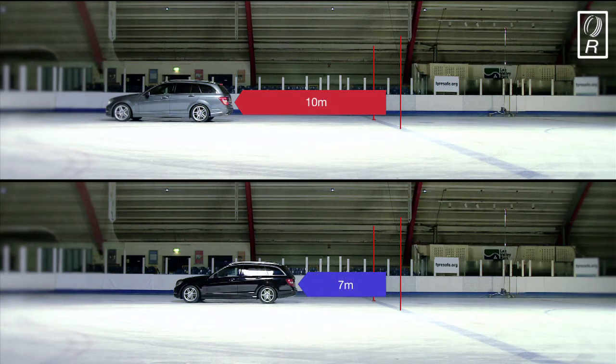And remember, this was at just 15 miles per hour. Imagine the difference in potential damage if sudden braking was needed on a busy main road when speeds are much faster.